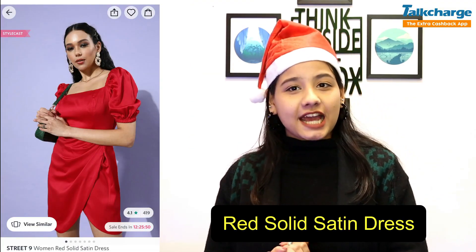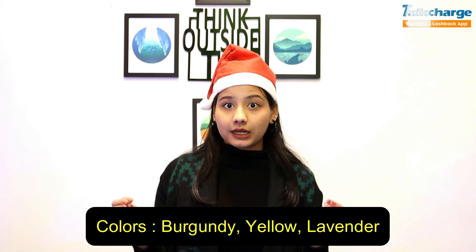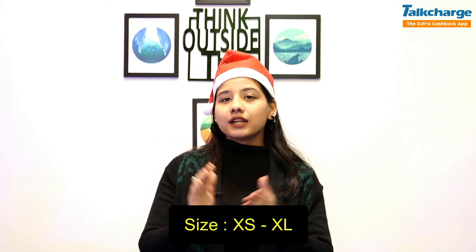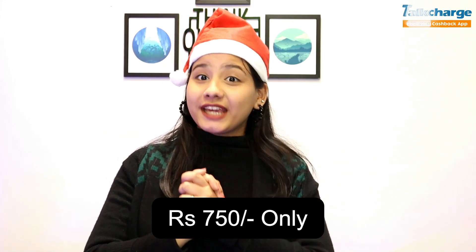The fourth product is the Red Satin Dress from the brand Street 9. It has a 4-star rating. It has 4 colors available: burgundy, red, yellow, and lavender, with 4 sizes from extra small to extra large. Its price is only $700. Yes girls, this dress will be only $700.